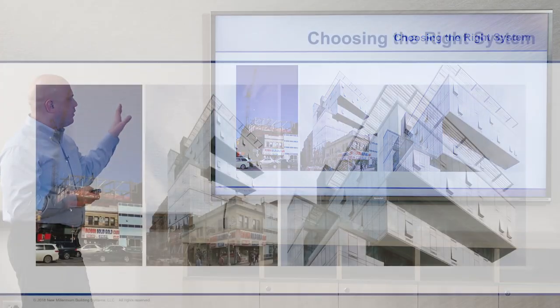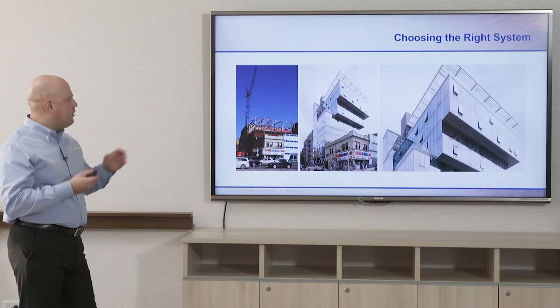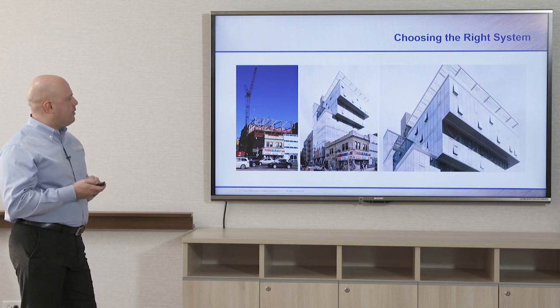Here are some closer views and actual photos — the first was a rendering. You can see how the building steps out very dynamically, going out over the pawn shop next door. In New York City you can actually buy or lease the air rights of your neighbor above them.